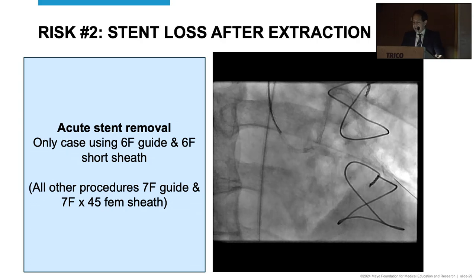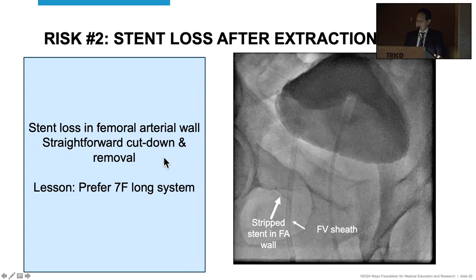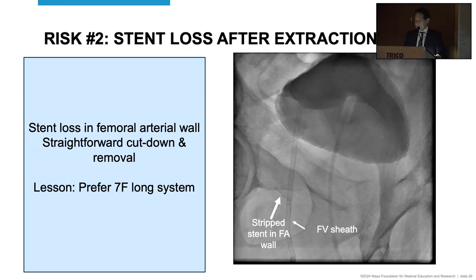The second risk is stent loss, and this is a regret. This was an acute protrusion of a malplaced vein graft stent — the only time we used a six-guide and six-short sheath. All other procedures were done with a seven-guide and seven-sheath, and I wished we had changed our setup. The stent came into the guide partially, with a lot protruding. It was extracted from the vein, but then the snare became disconnected from the stent. So we had a stent hanging half in, half out of the guide. We tried many techniques, but ultimately it got stripped in the femoral artery wall and needed a small vascular surgery operation to remove it. No major complication, but the lesson is to prefer a seven-French long system.